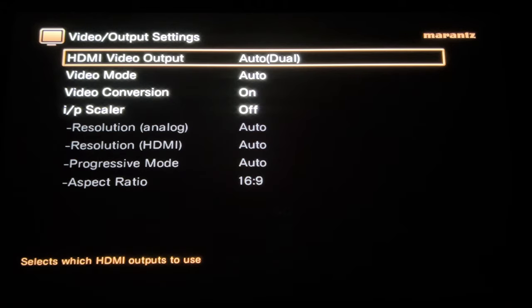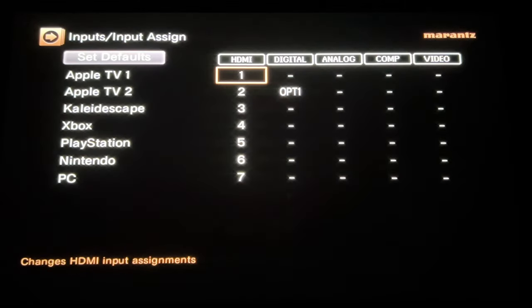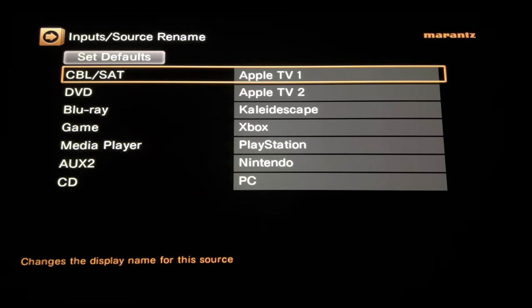Under output settings, there's nothing zone 2-specific. I'm running in enhanced mode because I'm switching HDMI 2.0 at 18 gigabit to both locations. Going down to inputs, you can see my input assignments: the two Apple TVs, Kaleidoscape, Xbox, PlayStation, Nintendo, and PC, basically just mapped to the HDMIs. I did have optical one configured from experimenting with optical out from the TV, but currently no sources are directly connected to the TV, so it's using HDMI audio only. I always like to rename my inputs — I don't particularly like how Denon Marantz labels them by default. All are renamed to reflect the devices on each input. Also recommended: hide sources you don't use to reduce clutter in your selection lists.